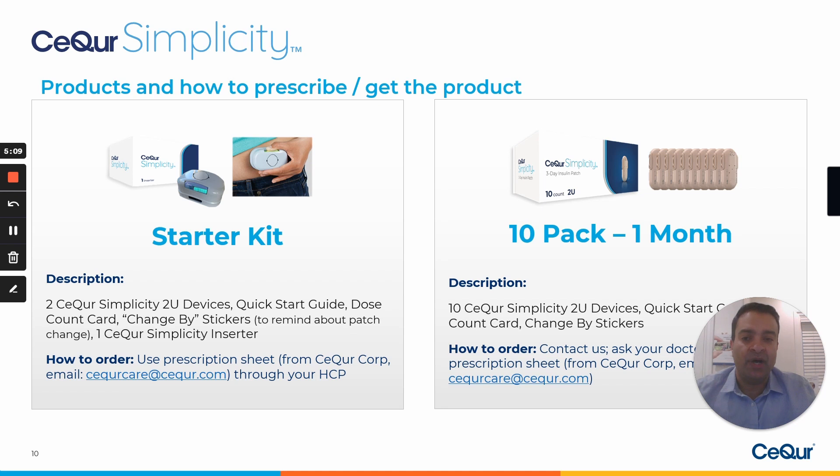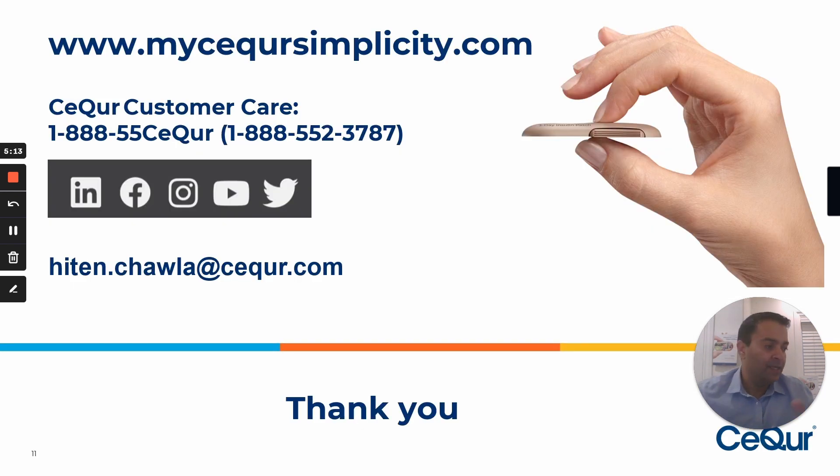Let me give you a quick overview of how the product is actually inserted onto the body. The patch comes in the starter kit like this. You open it and it comes with a syringe and the patch itself. The syringe is used to fill the insulin from the vial — draw the insulin out and then fill it into the patch. The blue part here allows you to put the insulin into the patch itself. Once you've put the insulin in, you take the patch and put it into the reusable inserter and lock it in.